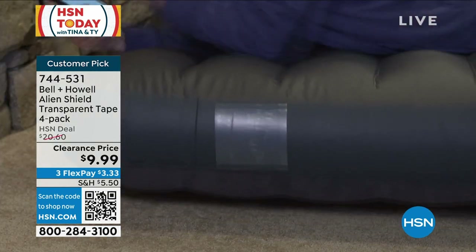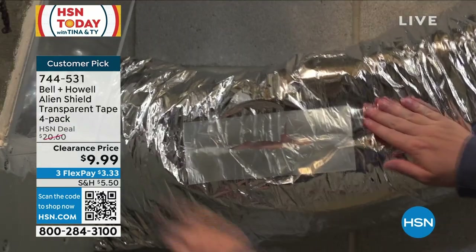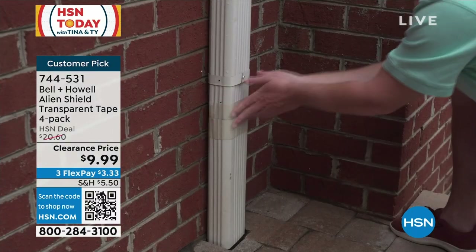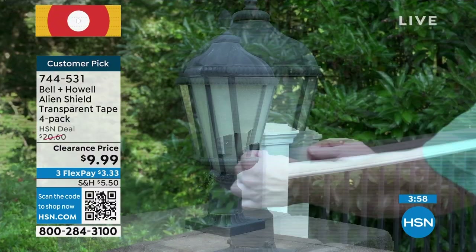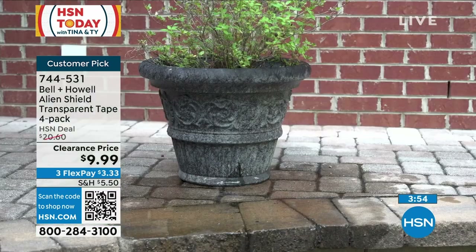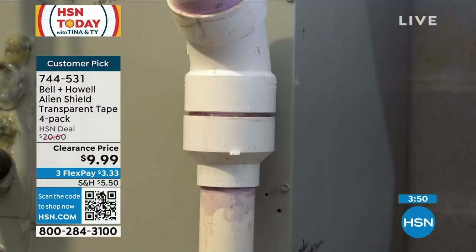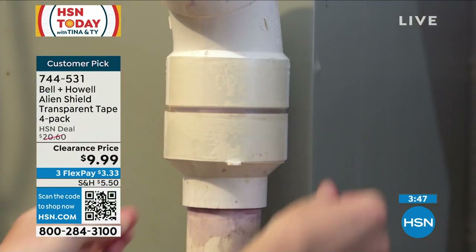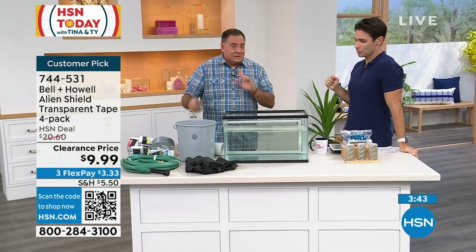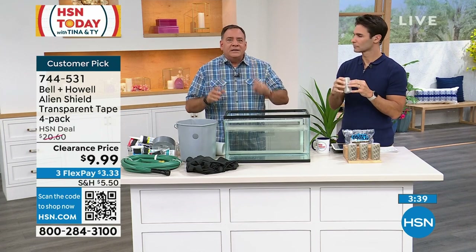Look at this air mattress — we're going camping and you open it up and there's a rip. You have your Alien Shield in your toolbox, in your backpack. It's $10 for four rolls — you're getting four rolls at five feet each. The rolls go a long way because you don't need a big piece, and you can use any pair of scissors to cut it. But don't just think about it for leaks.